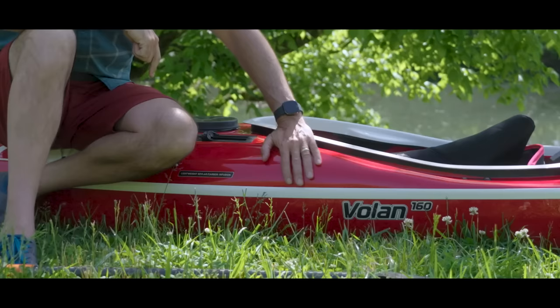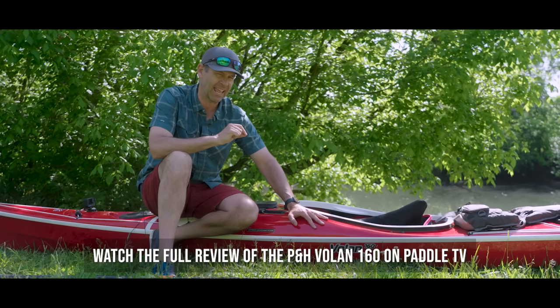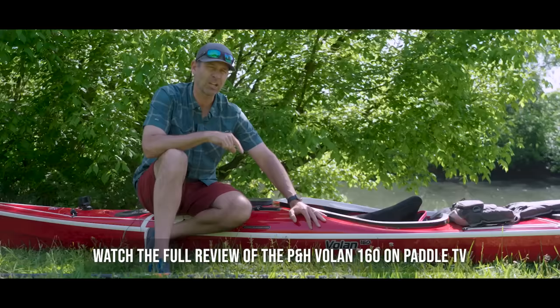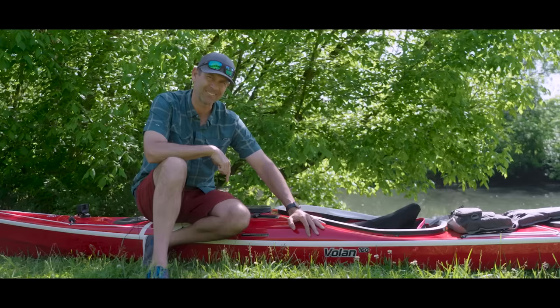This is the P&H Sea Kayaks Volan 160 Sea Kayak, and this is one of those kayaks that you almost feel bad about putting on the water and getting any type of scratches on. This is a work of art — a Kevlar carbon-infused kayak, 16 feet long and 42 pounds. I'm going to feel really bad about those first few scratches, but I'm really glad it's me putting them on this boat. Enough talking — it's time to get on the water and experience the Tennessee River Line.